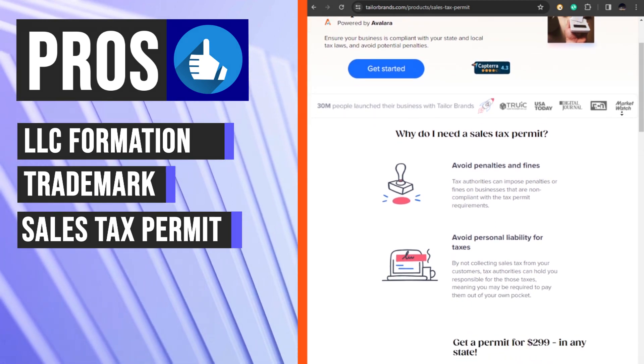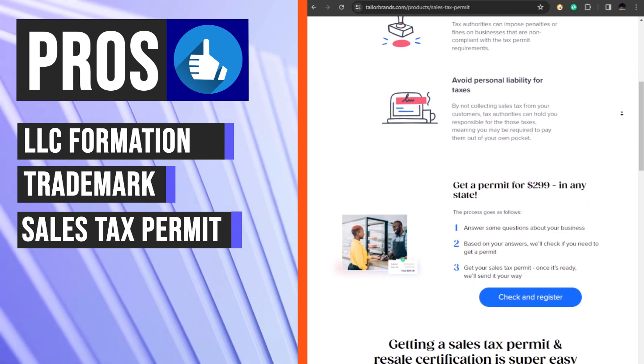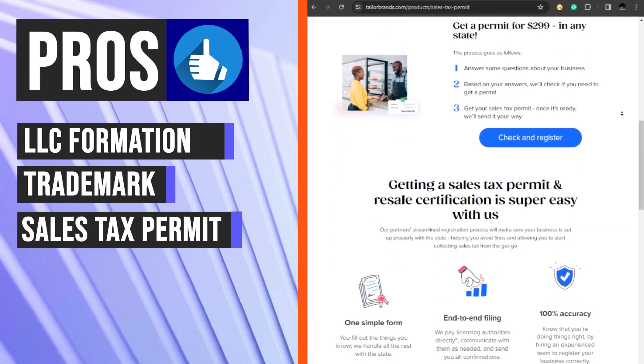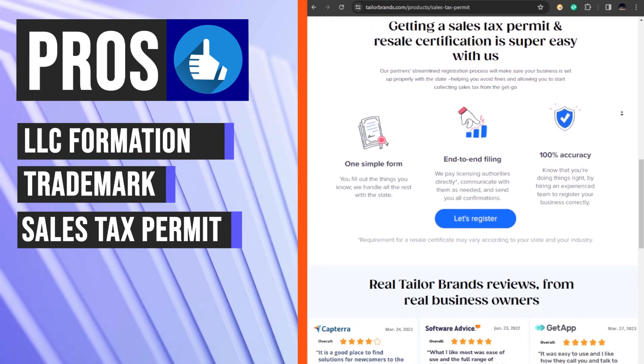Taylor Brands helps businesses register for sales tax permits in the state where they have established nexus. This is an important step for businesses that sell products or services online, as it ensures that they are collecting and remitting the appropriate sales tax.